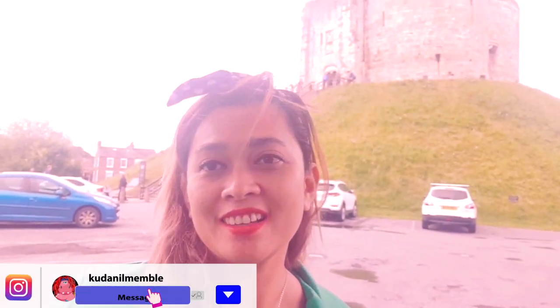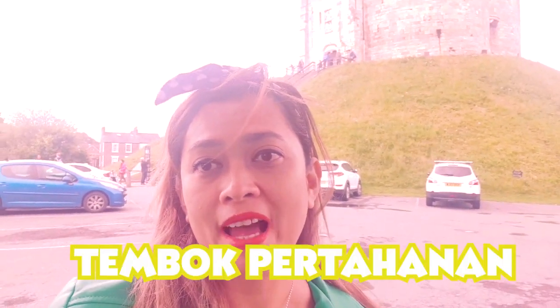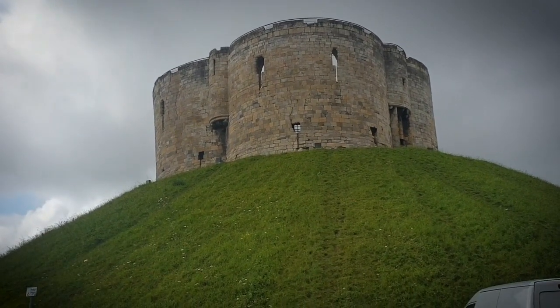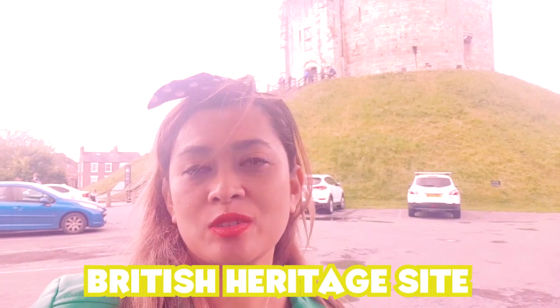Hello, and now I'm going to go to York, and behind me is the Clifford Tower. This tower was built from the 9th century and is a British Heritage Site in York. Now I'm going to go inside the Clifford Tower. Let's go!